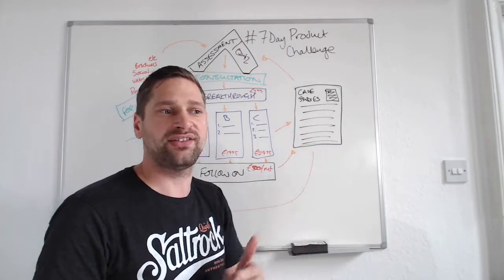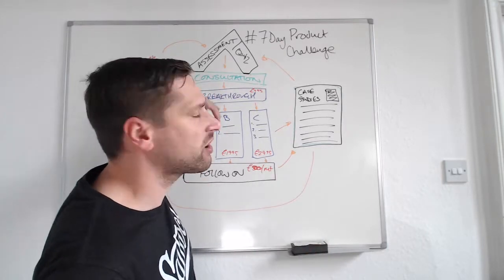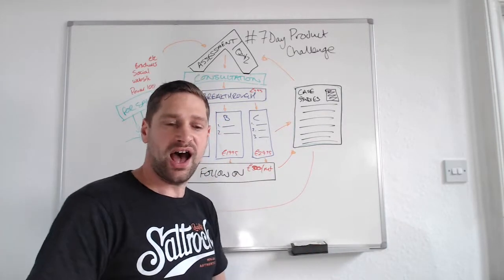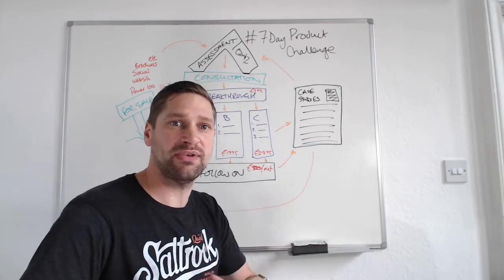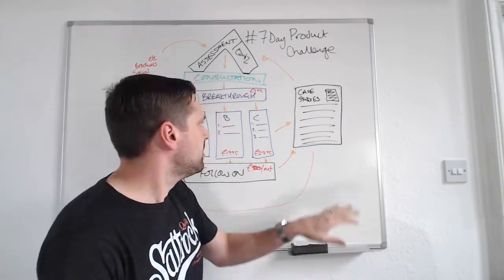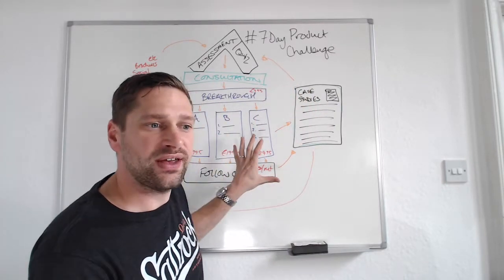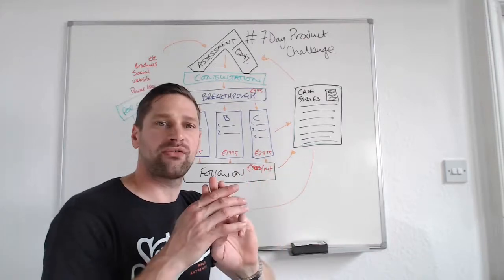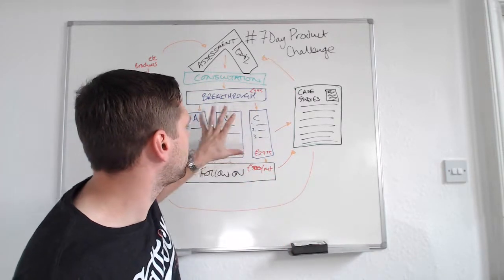We've been talking around the product architecture model, but also a little bit around automation and how we can go about moving our clients through this process in a fairly automated fashion, so as to save ourselves as much time as we possibly can. Remember on day one I talked about three core pillars of our business: marketing, sales, and delivery. We've now gone through the delivery process.